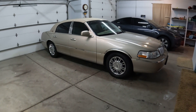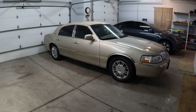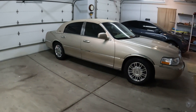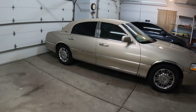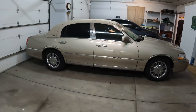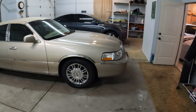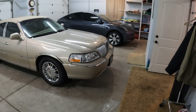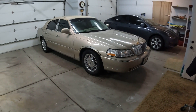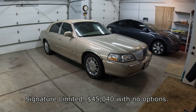In 2003 the prices started at about $40,000 for the Executive trim, and for a Signature Limited I believe it was $45,000. When I bought mine I didn't buy it back then — I can't remember exactly what it cost, I'll look that up and maybe put it in the video, but it was in the $40s too. It was a pretty expensive car.